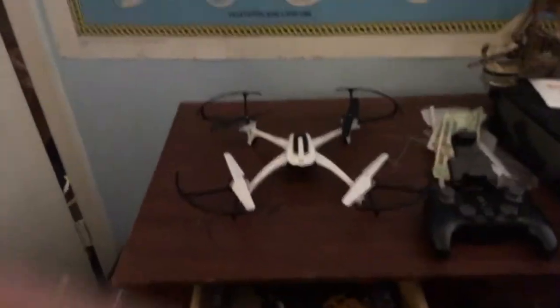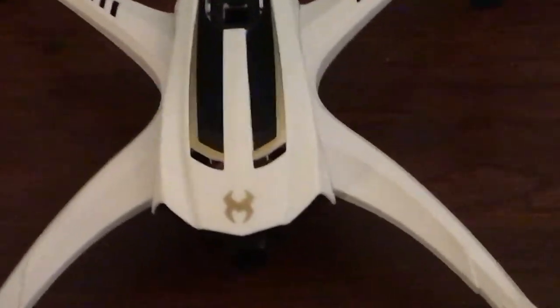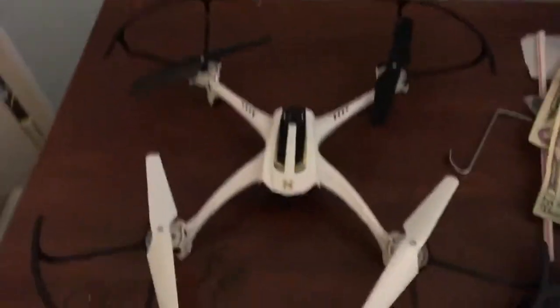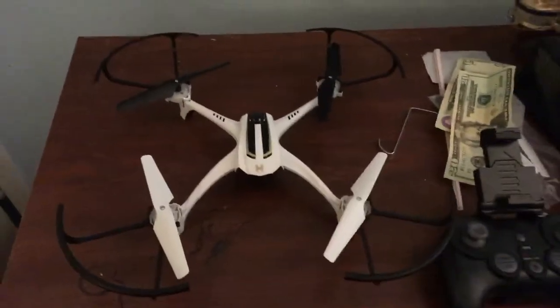Alright guys, so I got the Sky Viper Journey Drone — and this is proof I do, that's the logo. I actually used to have the Dash, but then I lost it. My friend Brian actually gave me the Dash.